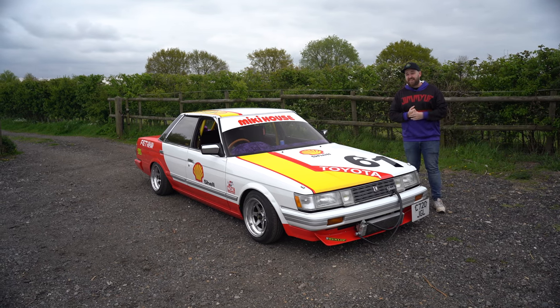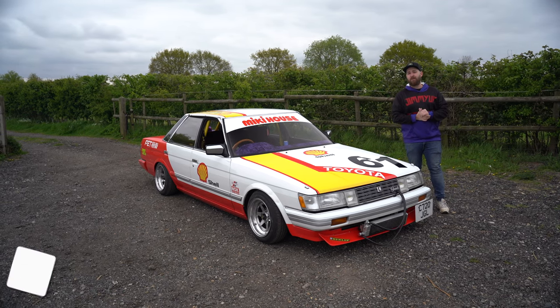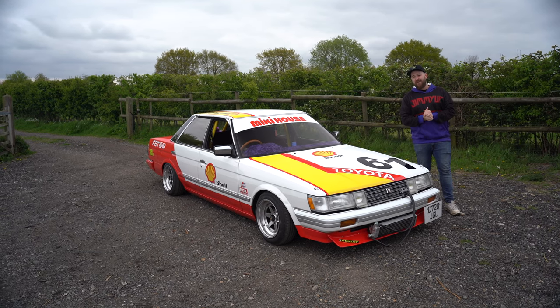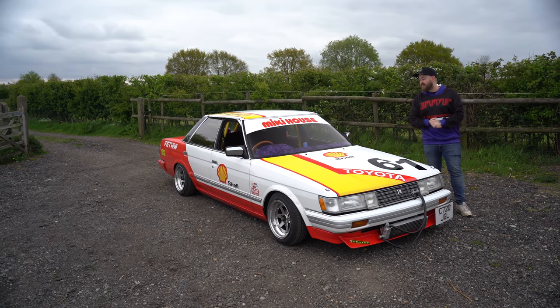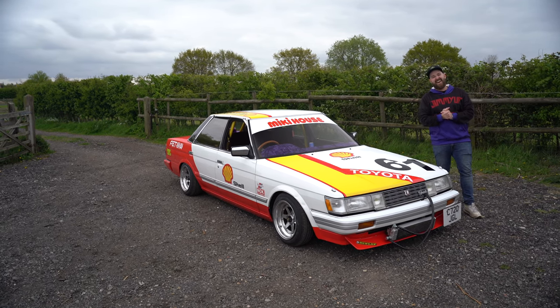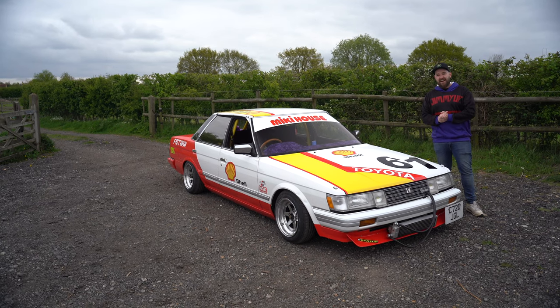Today's one should be quite interesting. I've already been told not to call it Bozo. What did you call it? Bosozoku. I've been told it's a Kaido racer, not Bosozoku. I can't say that name - Banjo Kazooie. This is Finn's Mark II. Let's check it out.